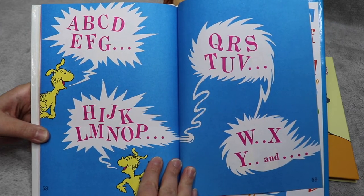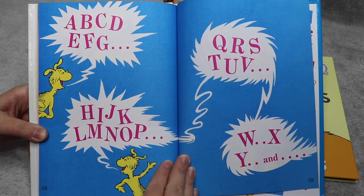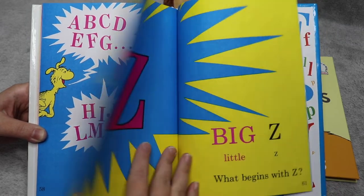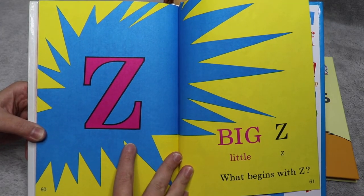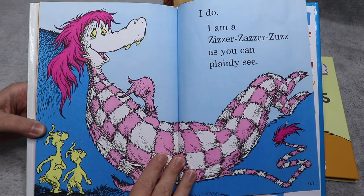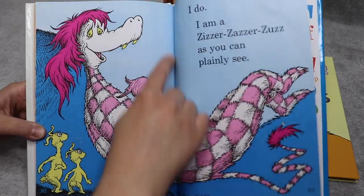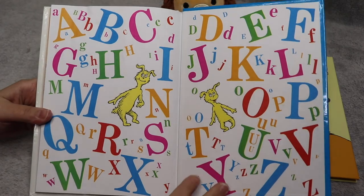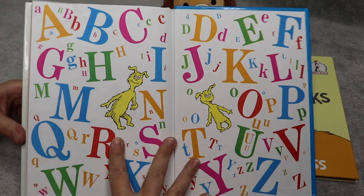A, B, C, D, E, F, G, H, I, J, K, L, M, N, O, P, Q, R, S, T, U, V, W, X, Y, and Z. Big Z, little Z — what begins with Z? I do. I am a zizzer-zazzer-zaz, as you can plainly see — that is a zizzer-zazzer-zaz. The end. And here's just another picture of the alphabet, like we said in the beginning of the book. Pretty cool, huh?